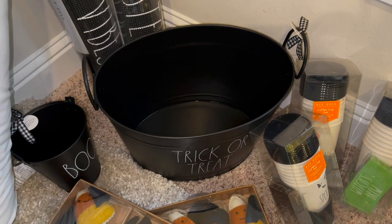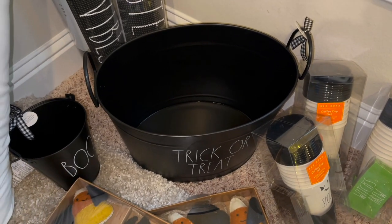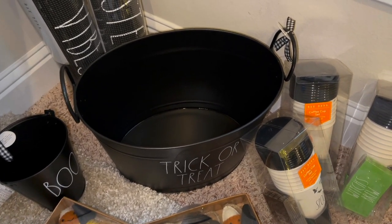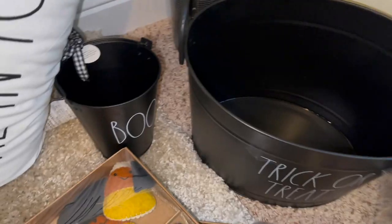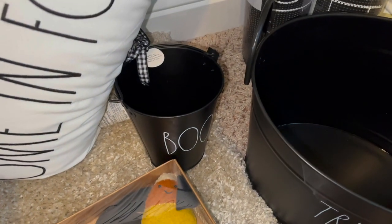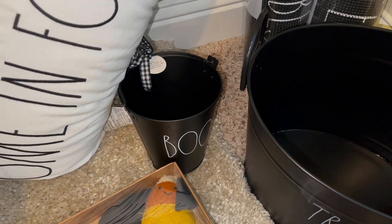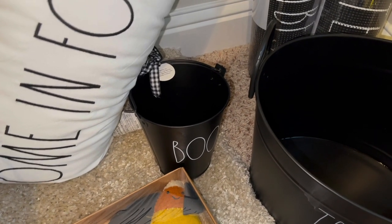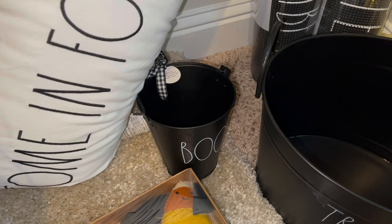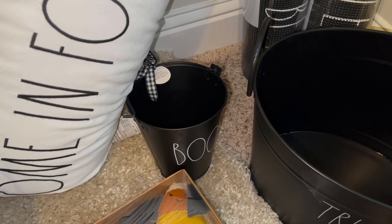Over here we got some trick-or-treat buckets. I finally found a couple of these in the black with a white font — it just says trick-or-treat on both sides and has a little checkered bow in black and white. I believe these are $19.99. I got a little boo bucket down there which is so cute — they say trick-or-treat or candy, in a couple of different sizes: large, medium, and small. This one I believe was $7.99.